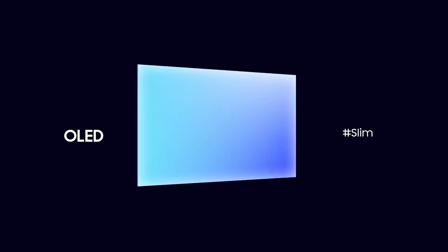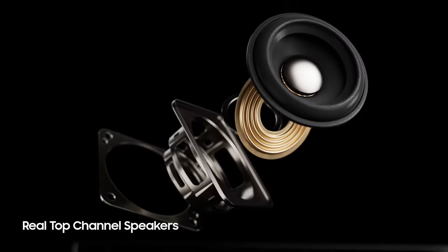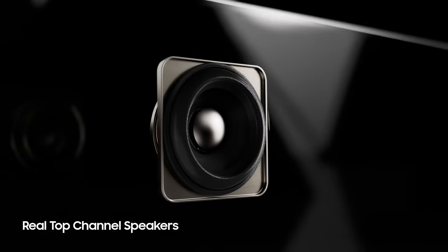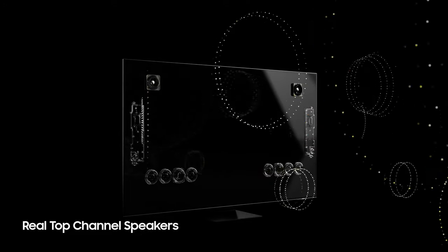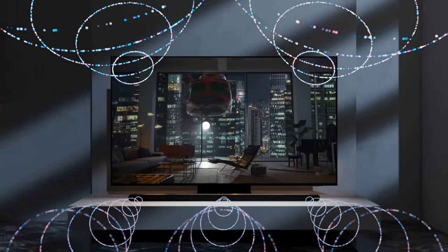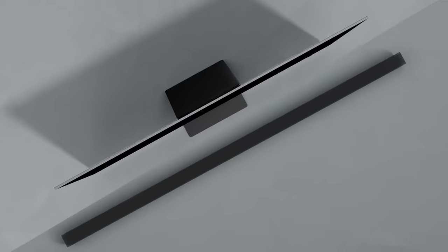You may ask: would such a slim TV produce quality sound? Samsung OLED even provides a powerful sound experience. Samsung OLED is equipped with real top speakers, which enables Dolby Atmos. This provides a next-level audio experience, just like in an actual movie theater.